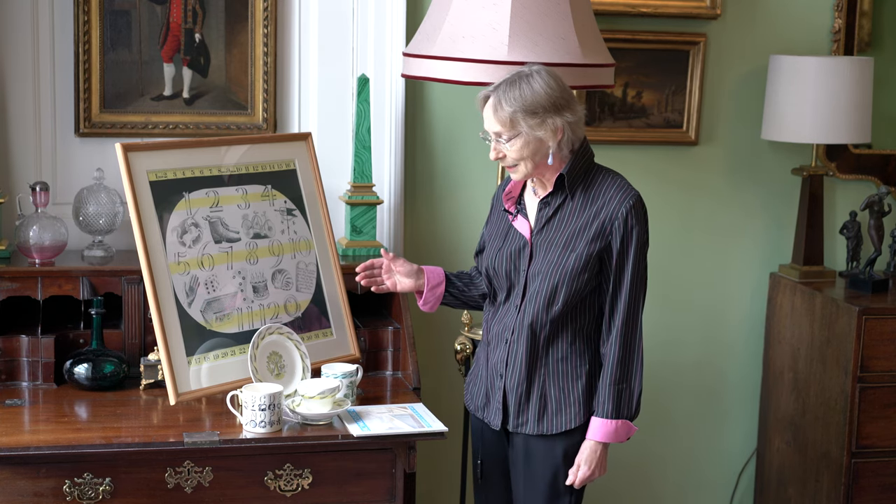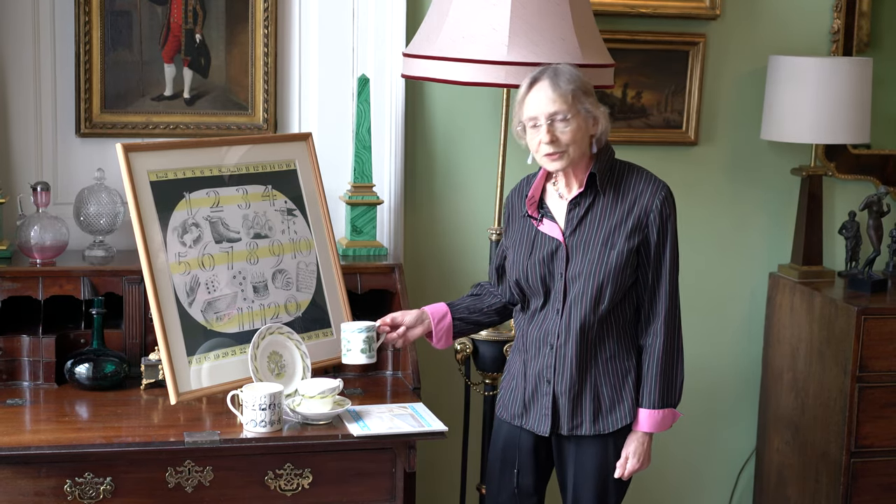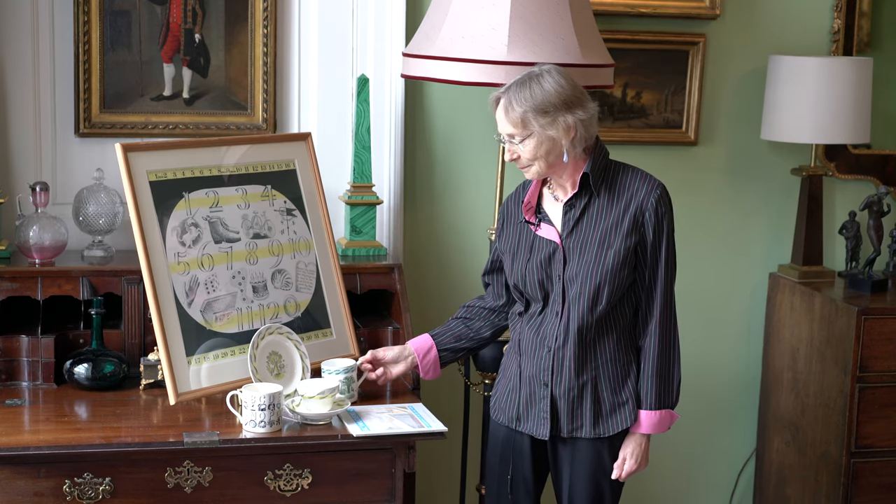What I have here are examples of his work, including one of the designs from his garden series — a delightful series for Wedgwood. So I'll toast his memory with a mug.